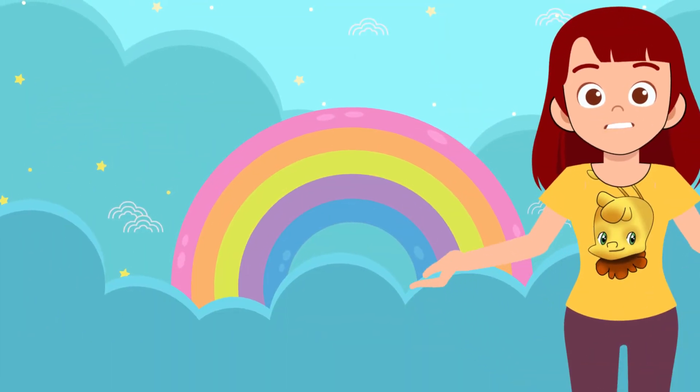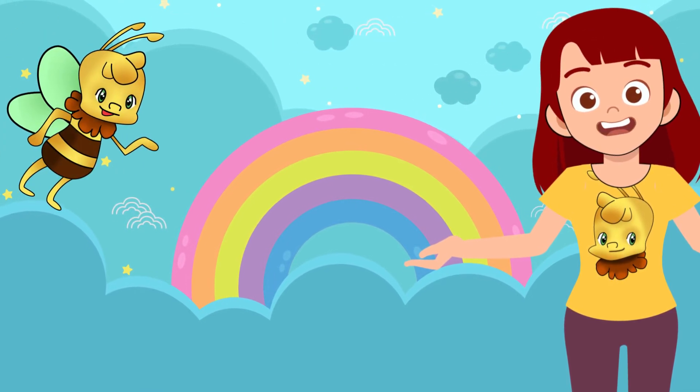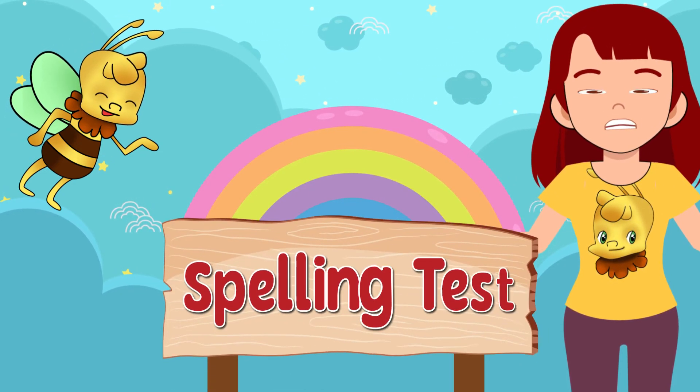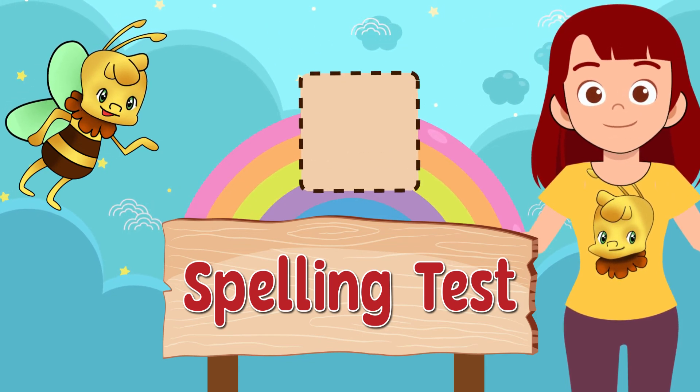Great job, everyone! Thank you for joining us today. Arby loves having you in our class, so be sure to visit again. Join us next time, when we'll learn how to spell words beginning with L.